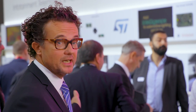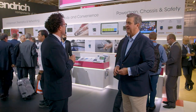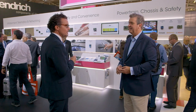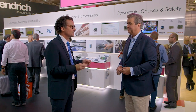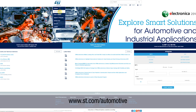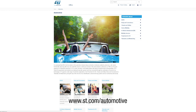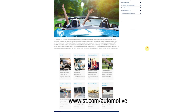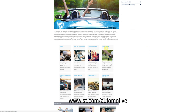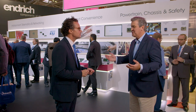For example, if you're lucky enough to be at Electronica today, come and meet our experts on body and convenience, powertrain, or infotainment. If you can't make it, you can go to the web pages and find exactly the same set-up. On body and convenience there's so much content — product selectors, application pages, videos, downloads, support systems, and development kits — a whole wealth of information.